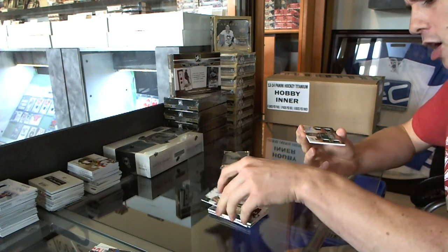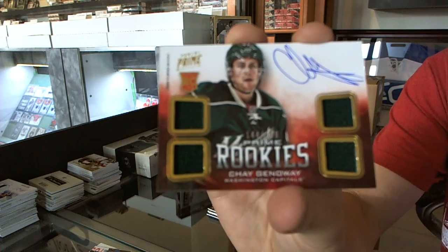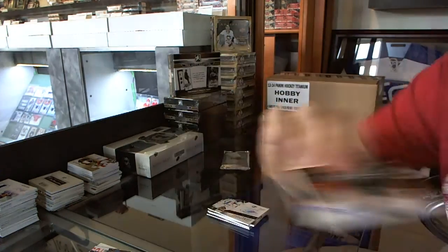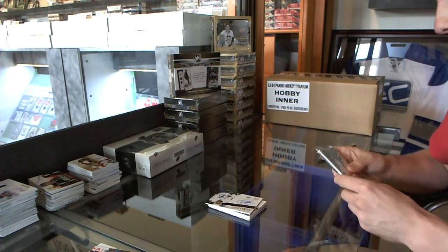And we've got a quad jersey auto rookie number to 249 for the Washington Capitals, Che Genoing. Well, that was easily the worst pack of that stuff we've ever seen. So let's hope the Dominion Toppers got something huge.